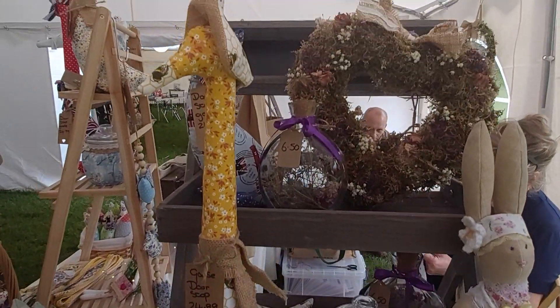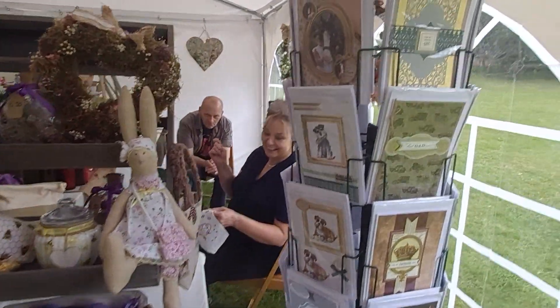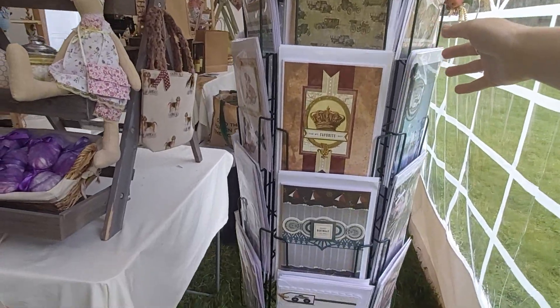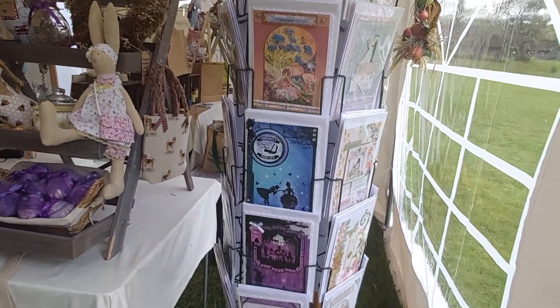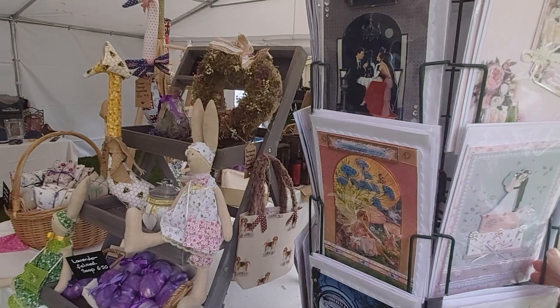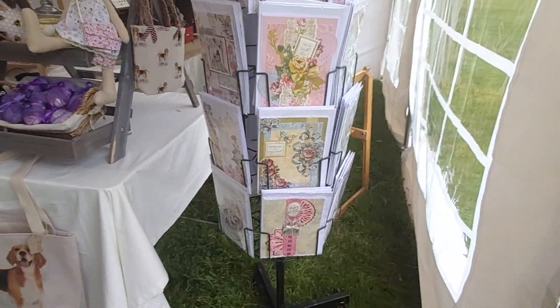Lots of wonderful delights here, so if you come to visit the showcase — lots of cards as well. If you see anything that you like and feel like you've missed out, you can get in touch with the Artisan Bazaar and we can get some details over to you for Gloria and Mark. So that's Busy Bee Country Crafts.